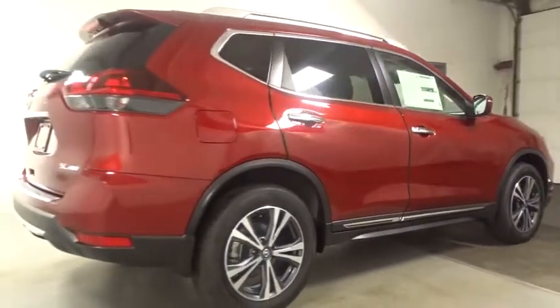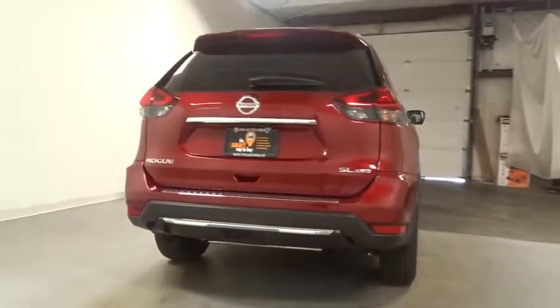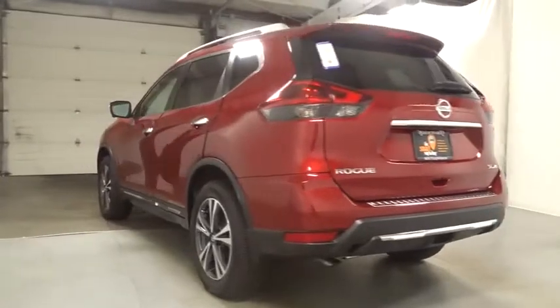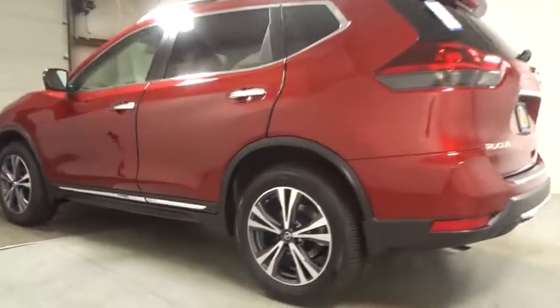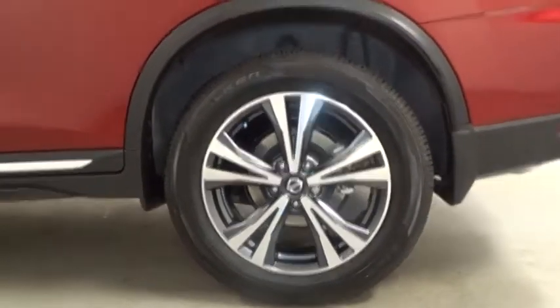This vehicle has less than 100 miles. Here are some of this vehicle's great options: keyless entry, Bluetooth, fog light, clock, MP3 player, electronic stability control, trip computer, HD radio, tachometer, outside temperature gauge, engine immobilizer, tinted glass, steering wheel controls, and a 4-piece floor mat set.